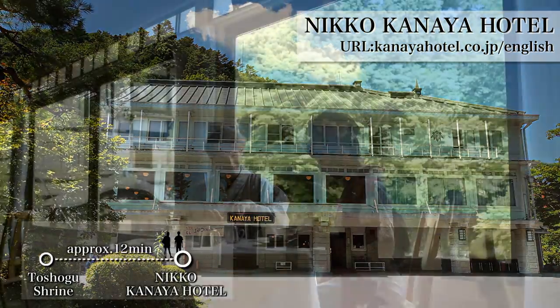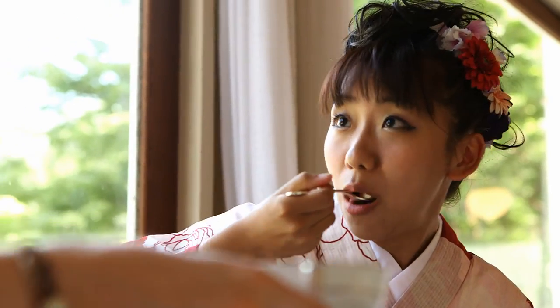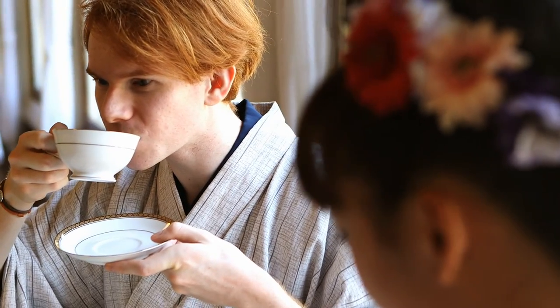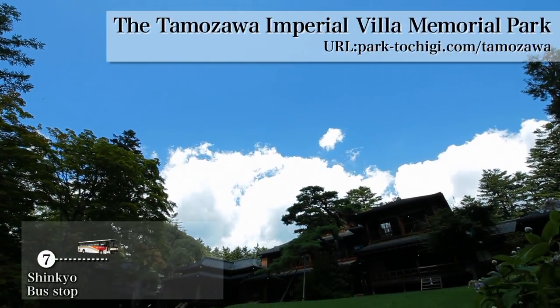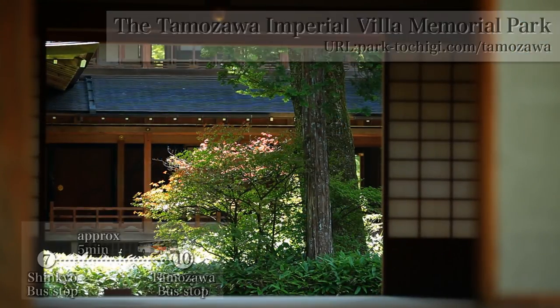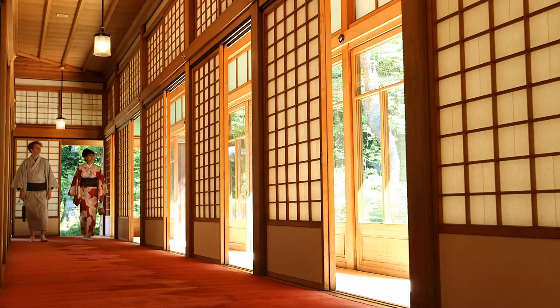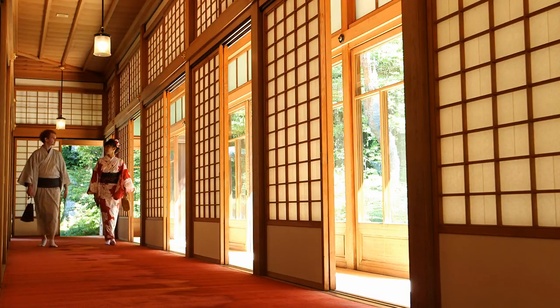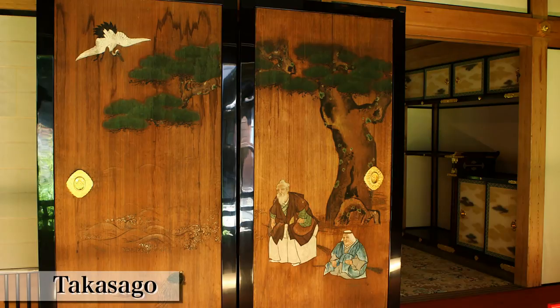Let's take a rest. They are looking at the prestige scenery of Nikko from the Kanaya Hotel while drinking tea. Time goes by gracefully. Next, they visit the Tamozawa Imperial Villa Memorial Park. This is the place where the Taisho Emperor retreated. Afterward, the Emperor and the Crown Prince used it for three generations. The building consists of 106 traditional Japanese-style rooms. Various exhibits are also attractive.